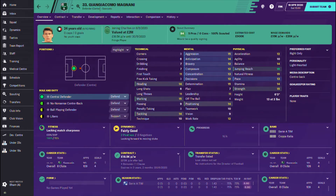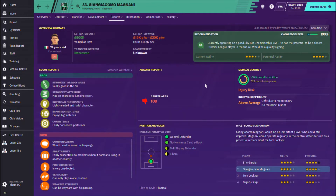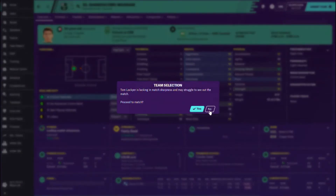We brought in Gian Giacomo Magnani from Sassuolo for next season. He's going to be here regardless of whether we survive or whether we go down. He's going to be a centre-back for us next season and he looks really, really good. I've compared him to Garcia and they are fairly similar. Six foot three, so he's very physical on the ball as well — great tackling, great marking, great jump and reach. This boy could be a fantastic player for us next season.